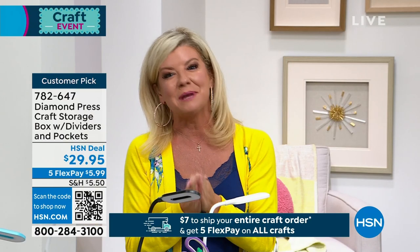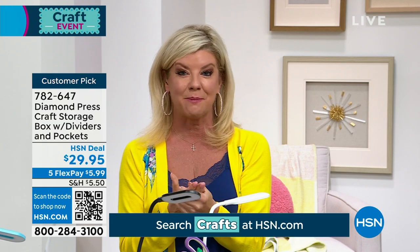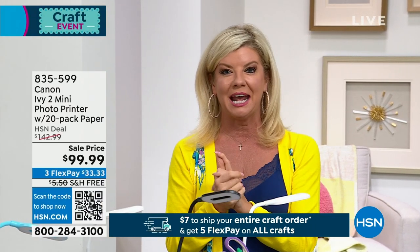What a fun hour, and it's gonna continue. It's our big 24-hour craft event. If you're just tuning in, I'm your host Lynn Murphy. Everything on the day. Today we're featuring five monthly flex payments. You only pay $7 one time for everything shipping and handling. After that, it's free shipping and handling.